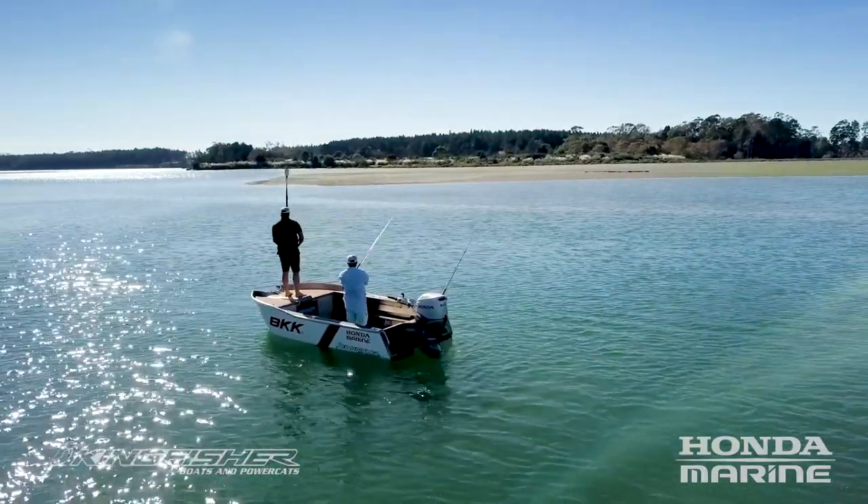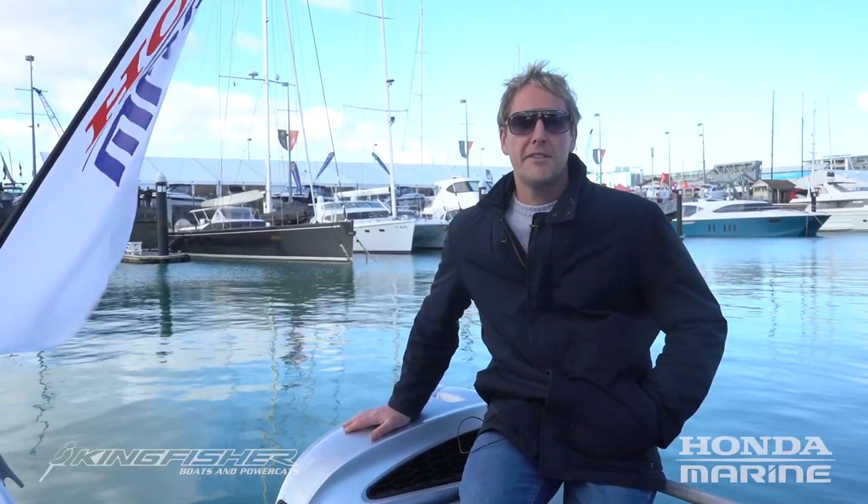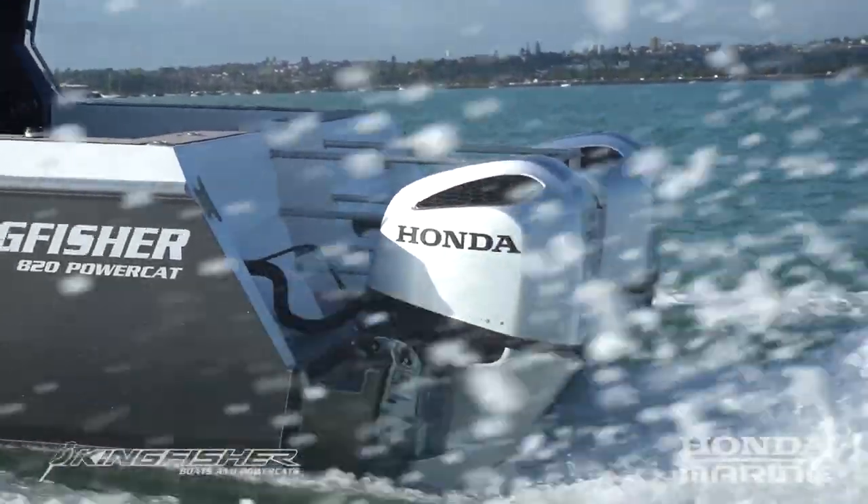I'm Scott from Kingfisher Boats. We've been in the aluminium boat building industry for coming up 20 years and have a big range of boats, from monohulls through to power cats, anything from about three and a half metres through to 18. Pretty diverse in what we do — commercial, recreational, for whatever purposes a customer wants a boat.